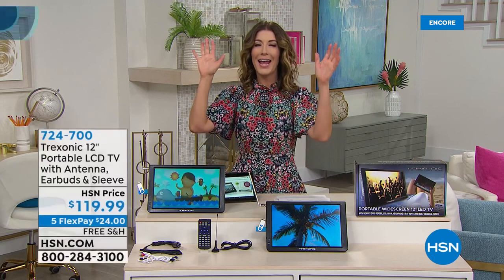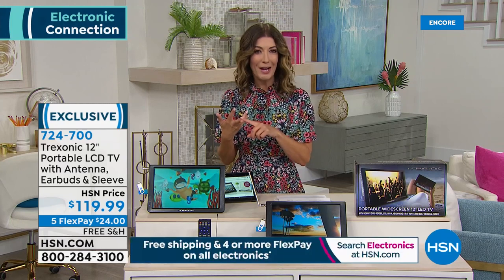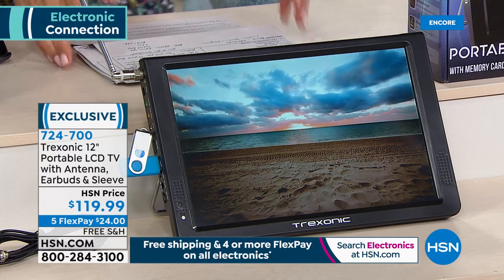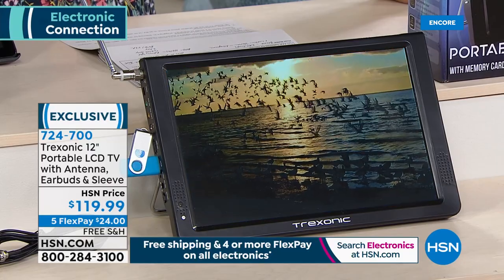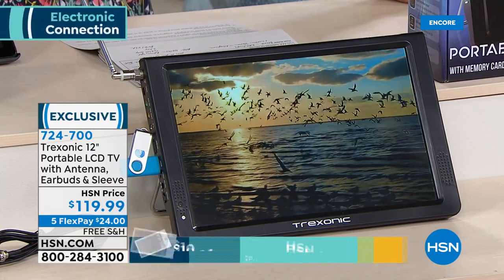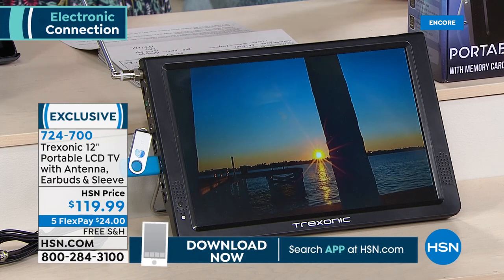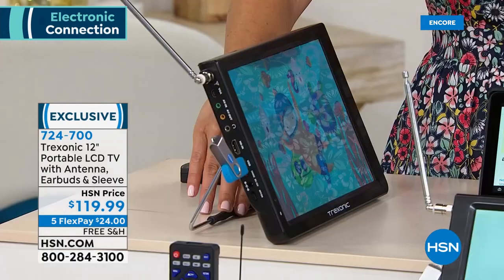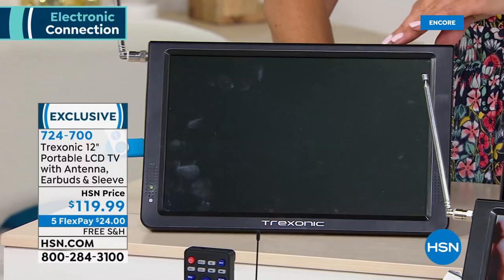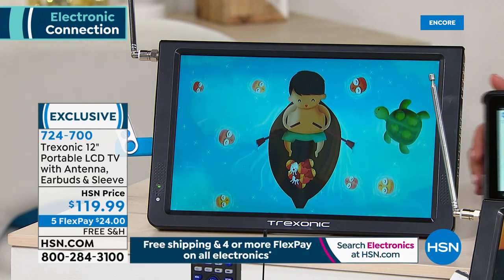Do you have a TV in your RV or your back porch? Do you have a TV when you go tailgating or to the beach? What if you could have a TV wherever you go? That's why people love the Treksonic 12-inch portable LCD television — it is portable, it's chargeable, so you don't have to have it plugged in. It's a lightweight and convenient way to watch your favorite programs and you can take it anywhere. It has a kickstand so you can set it on any countertop and have that TV in the kitchen. Five flexible payments of $24 a month with free shipping and handling.